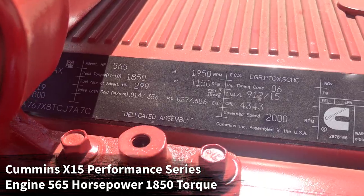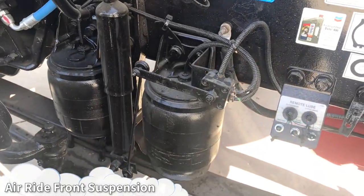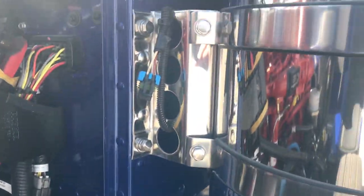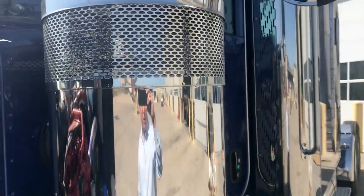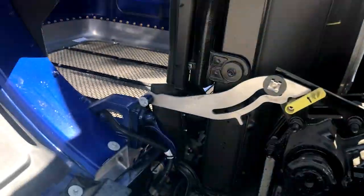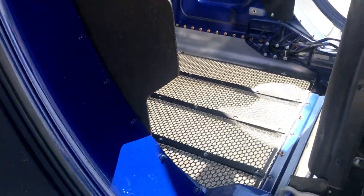565 horsepower, 1,850 pound-feet of torque. There's a look at your air ride front suspension, your remote loop points, and your disc brakes all the way around. Pre-wired for your chicken lights on the 15-inch Peterbilt premium stainless steel air cleaners. Pre-wired for your lights up front as well. Removable bug screen.